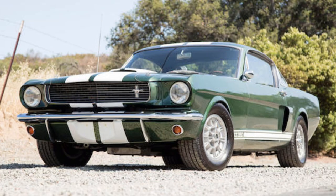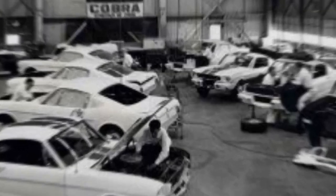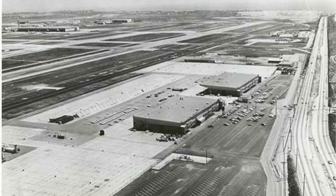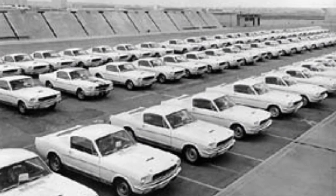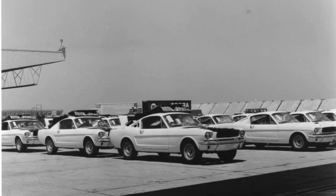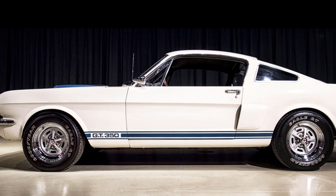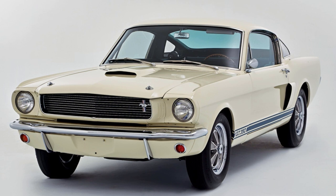With the new GT350 design ready to go for 1966, there was still the matter of a new location, which was fixed by the acquisition of property on the south side of LAX. This new property featured two aircraft hangars on 12 acres that provided plenty of room for Shelby American's operations. There was also the matter of keeping production running while the San Jose plant closed down to retool for the 66 model year. The solution was to order 252 1965 Wimbledon White fastback Mustangs and convert them to 1966 specs.